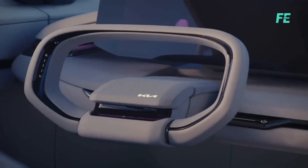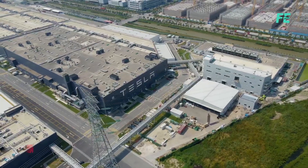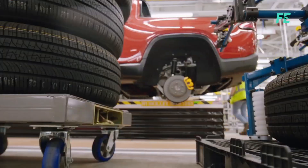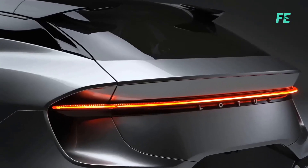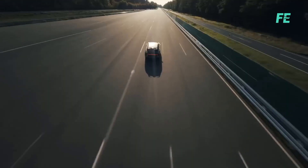Get ready to witness the future of automotive innovation! Tesla has been at the forefront of the electric revolution, but other electric car manufacturers are poised to challenge Tesla's dominance. We're about to explore the electric cars turning heads and giving Tesla a real run for its money.